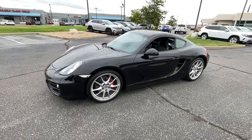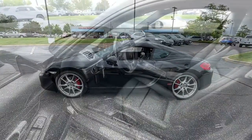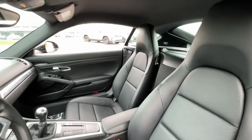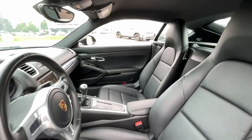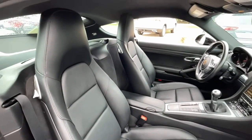The following are some of this vehicle's highlighted options: keyless entry, backup camera, power passenger seat, fog lamps, electronic stability control, power driver seat, aluminum wheels, Bluetooth, leather steering wheel, traction control.